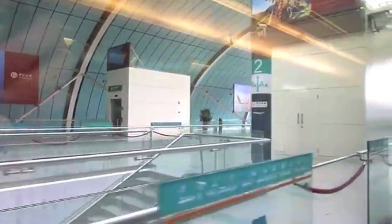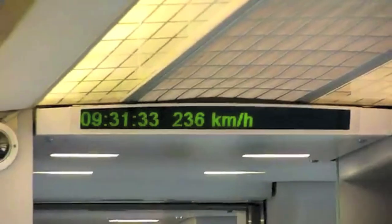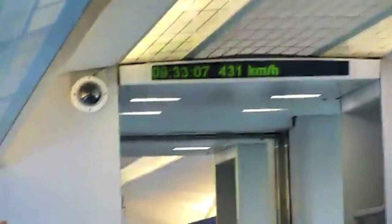You can also take the Maglev, the fastest train on earth. It speeds up to 431 kilometers per hour and will cost 40 yuan for a one-way ticket.